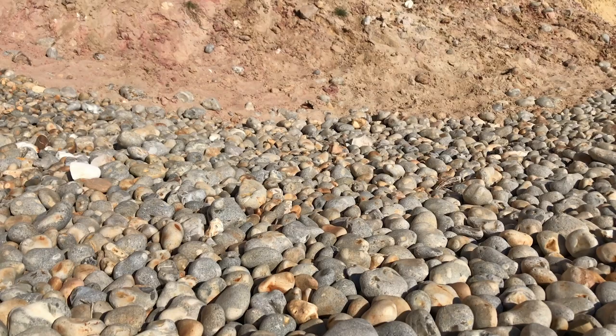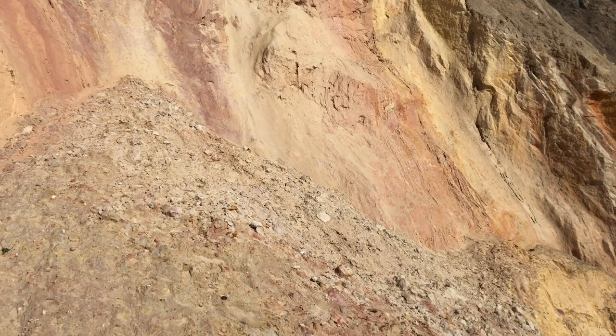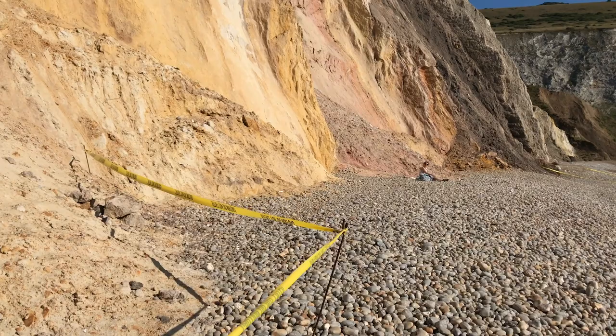Alum Bay is known for a very picturesque cliff. The ever-eroding rock is very colorful, and those colors are a result of oxidization in different periods of time.